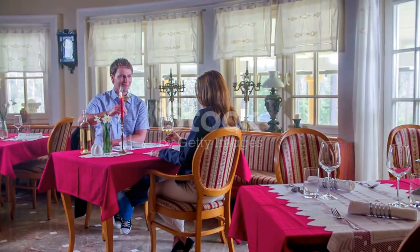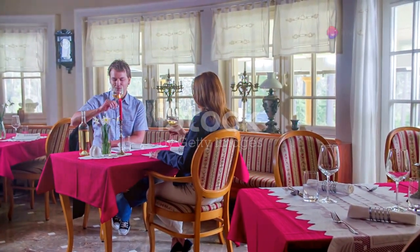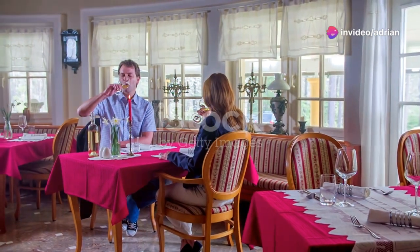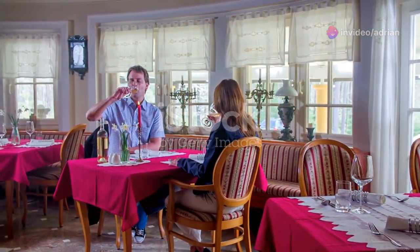After all that exploring, you'll surely work up an appetite. Enjoy a variety of delicious dining options at the on-site restaurants, and don't forget to stop by the shops to pick up some unique souvenirs and space-themed merchandise.